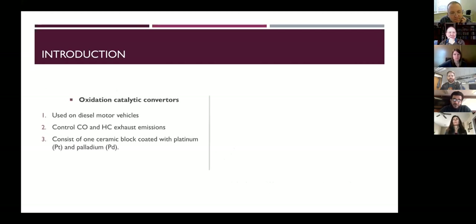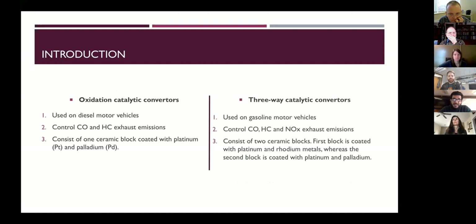Before the three-way catalytic converters, gasoline vehicles were fitted with oxidation-only converters — a two-way system that just oxidized CO and hydrocarbons into CO2 and water. That was in 1975, but after 1981 they replaced those with three-way catalytic converters, which have the additional advantage of reducing NOx emissions into nitrogen. That is why it's called three-way — three pollutants being controlled.